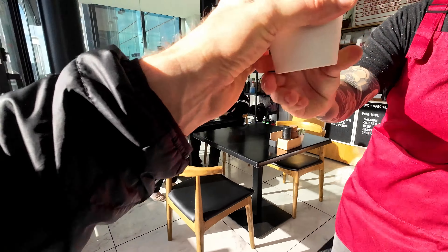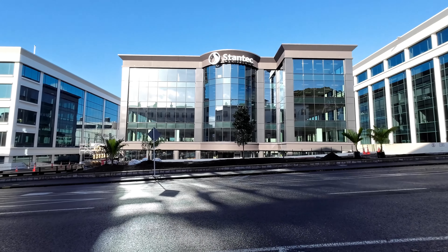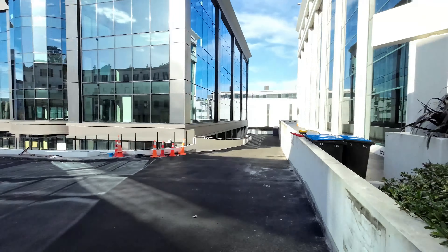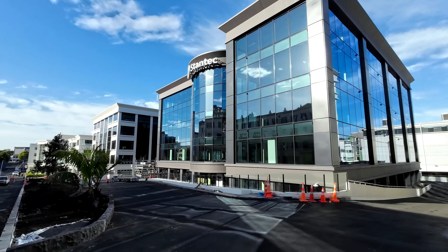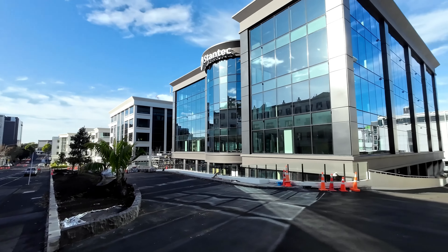The first of the big projects down here is 105 Carlton Gore Road, just behind me. This is a big project being undertaken by its owner Argosy to modernize and update the building. You can see they've changed the color of the building — from matching the other white buildings down here to more of this nice gunmetal.